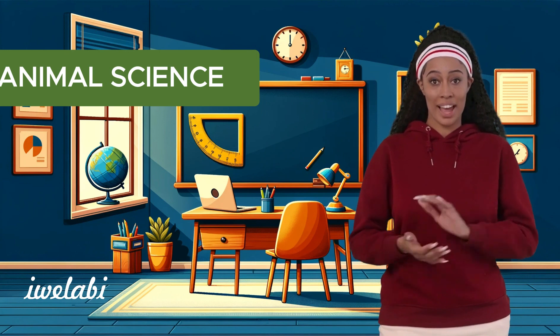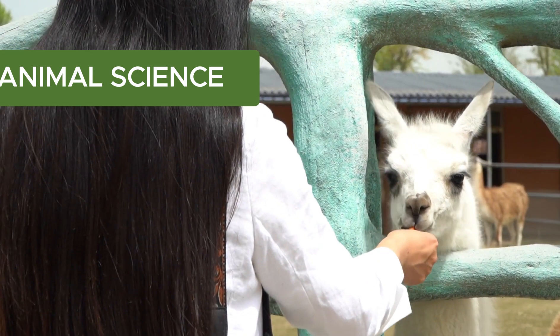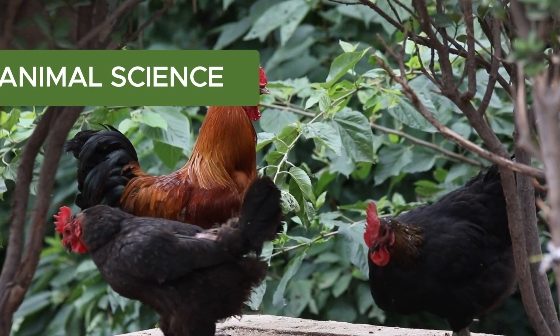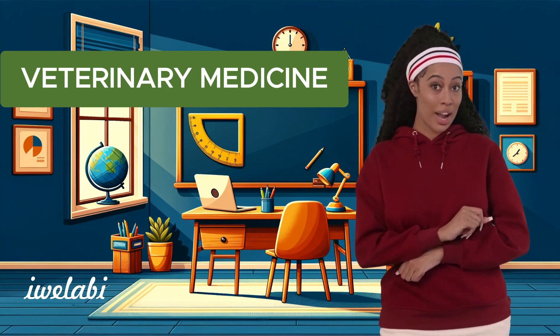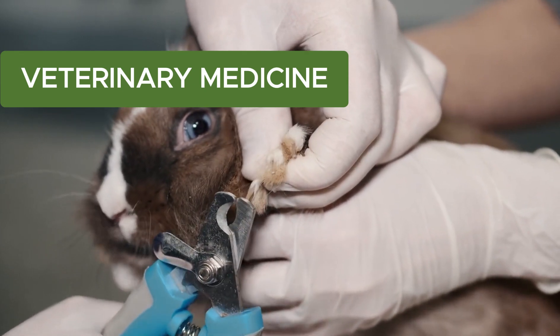Next up: animal science. If you love animals, this one's for you. It's all about taking care of farm animals, from fluffy sheep to clucking chickens. Animal scientists make sure our furry and feathered friends are healthy and happy. But what happens when animals get sick? That's where veterinary medicine comes in. Veterinarians are like doctors for animals, treating illnesses and keeping them safe from pests. They're the superheroes of the farm.